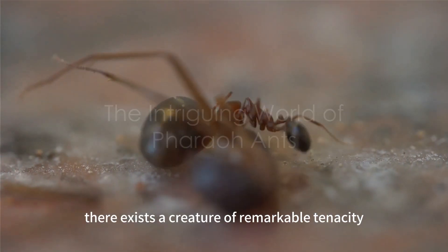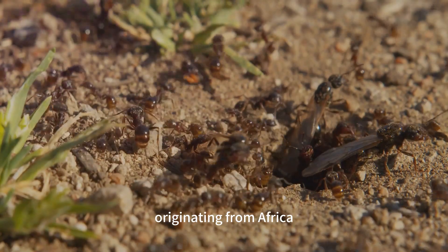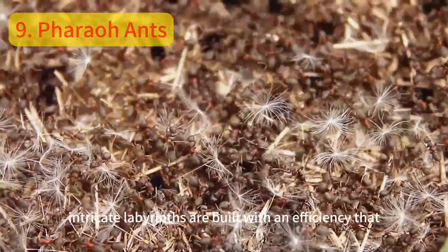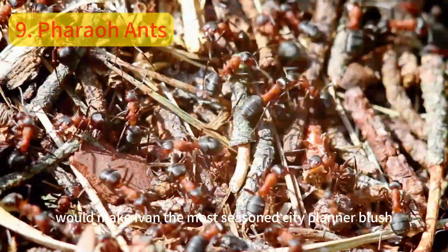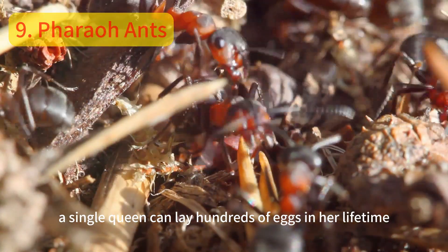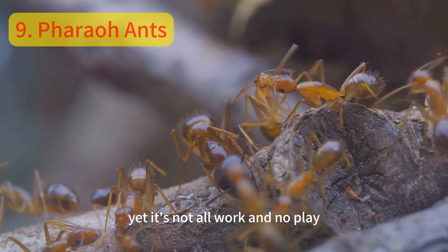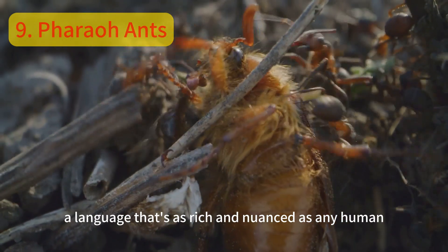In the realm of the minuscule, there exists a creature of remarkable tenacity: the pharaoh ant. Originating from Africa, these tiny architects have spread across the globe, making their mark in every corner. Their colonies — intricate labyrinths — are built with an efficiency that would make even the most seasoned city planner blush. A single queen can lay hundreds of eggs in her lifetime, each one contributing to the ever-growing ant empire. Pharaoh ants communicate using chemicals, a language that's as rich and nuanced as any human dialect.